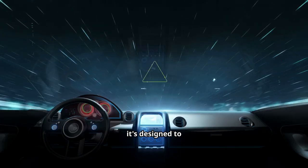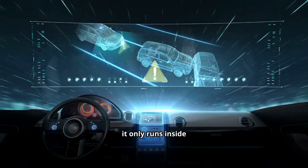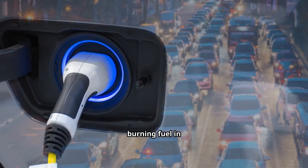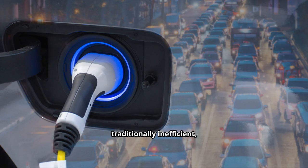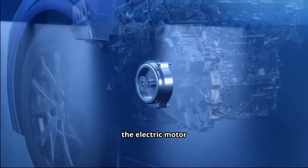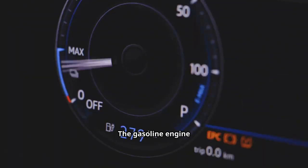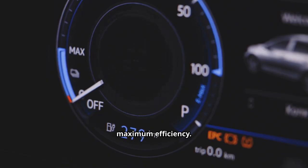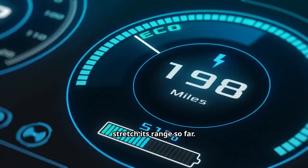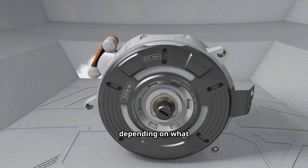Here's something most people don't realize: this engine is designed to stay off as much as possible. When it does activate, it only runs inside what BYD calls its 'high efficiency zone,' avoiding fuel burn in situations like stop-and-go traffic. The electric motor handles those low-speed, low-demand moments, and the gasoline engine only wakes up when it can deliver maximum efficiency.